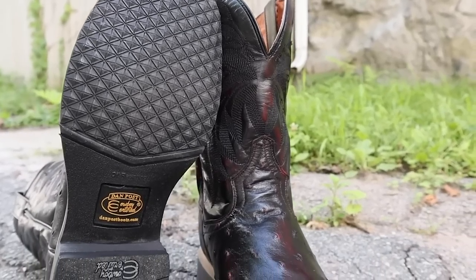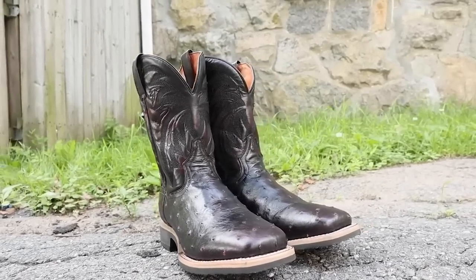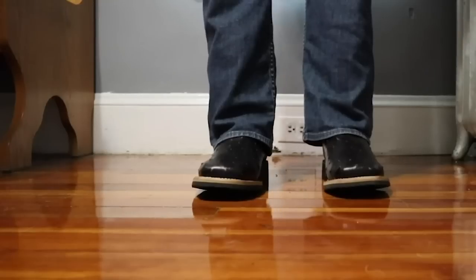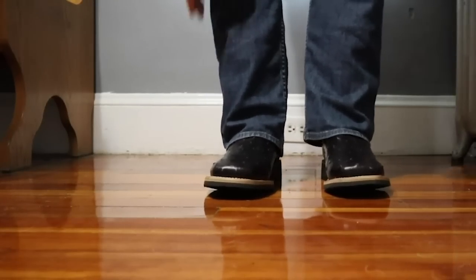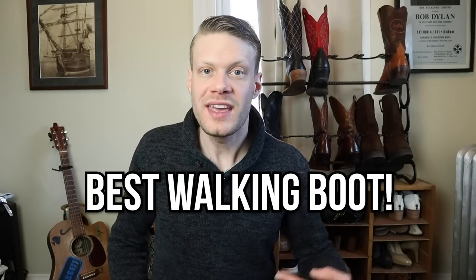Now this was a crepe sole, so it was a little bit different for me — it felt very, very good for walking around. However, it is a very blocky look. It just felt like a little bit too much for me, especially since I am such a thin person. Having such a blocky square-toe cowboy boot on such a thin frame just felt awkward to me. So I gave these boots to my buddy Aaron Watson. In the time that I did have them, for about two months, I liked them much better than the Dan Post Thin Red Line. Because of that crepe sole, I want to give this boot the award for best walking boot of 2019.